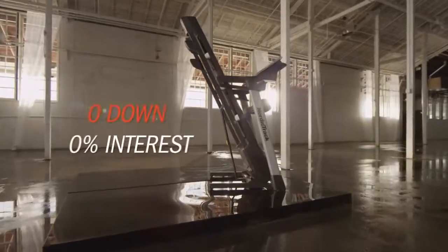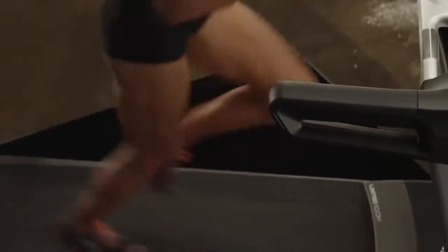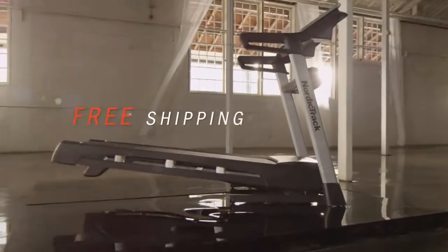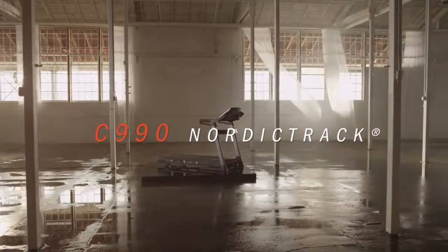Pay over time with nothing down with our easy financing option. And order today to have this consumer favorite treadmill shipped to your home for free. Customize your training on the C990 Treadmill.